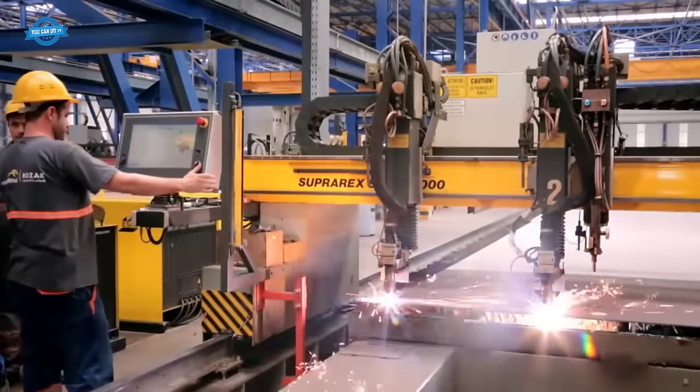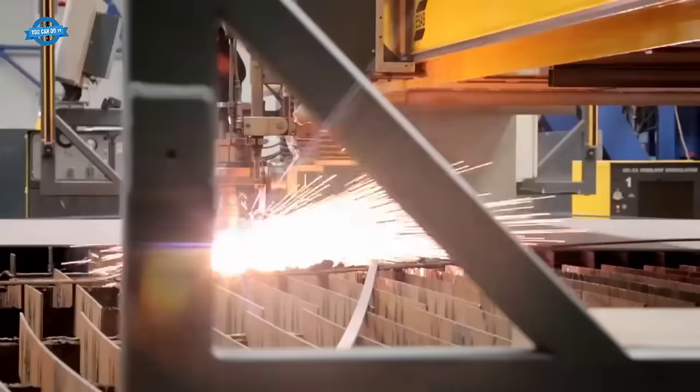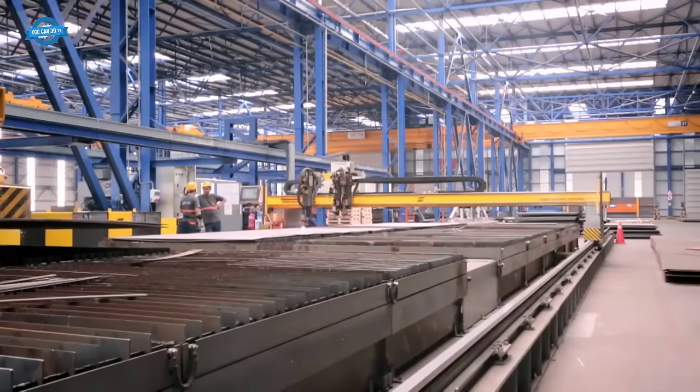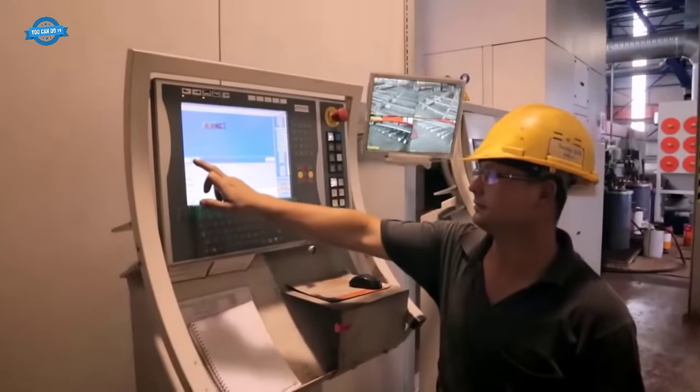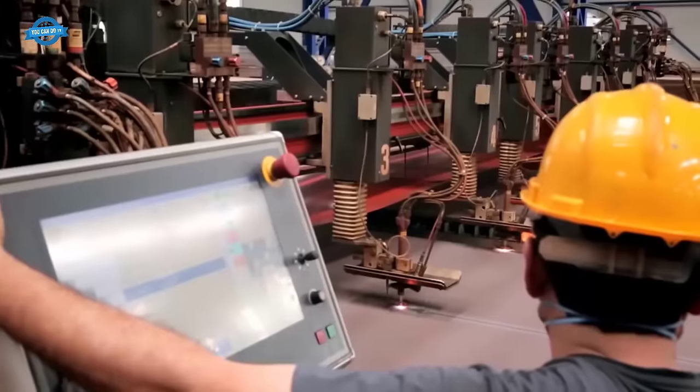Steel components, vital to the bridge's structural integrity, were pre-manufactured in a specialized factory. Following this pre-fabrication process, the steel components were carefully transported to the bridge's construction site.